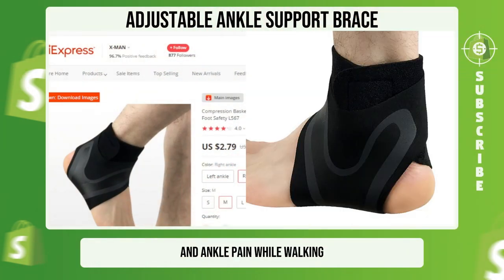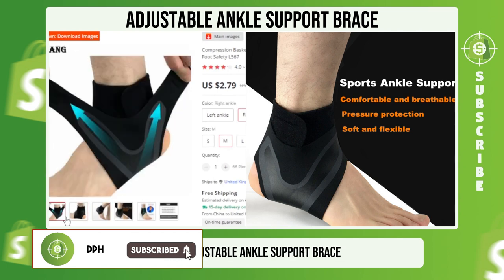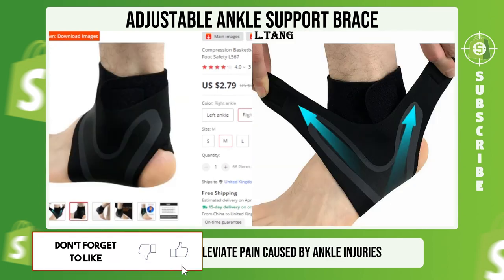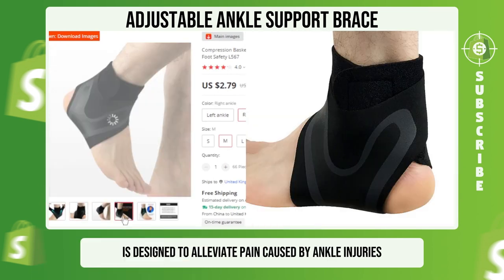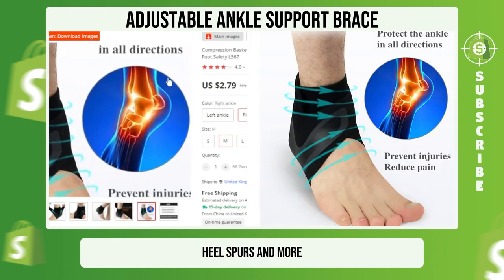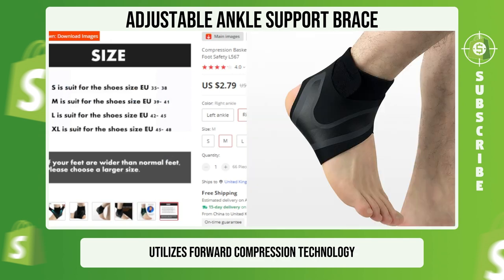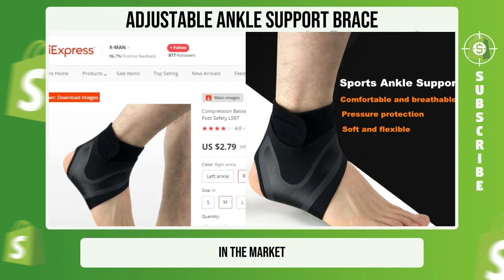If you're experiencing foot and ankle pain while walking, it can be frustrating to be limited in the activities you can do. Our adjustable ankle support brace is designed to alleviate pain caused by ankle injuries, plantar fasciitis, overpronation, heel spurs, and more. Our lightweight and durable ankle brace utilizes forward compression technology, which makes it stand out from other braces in the market.